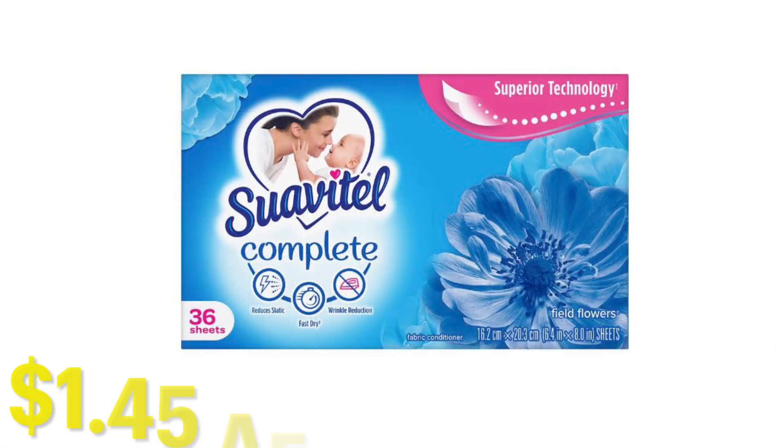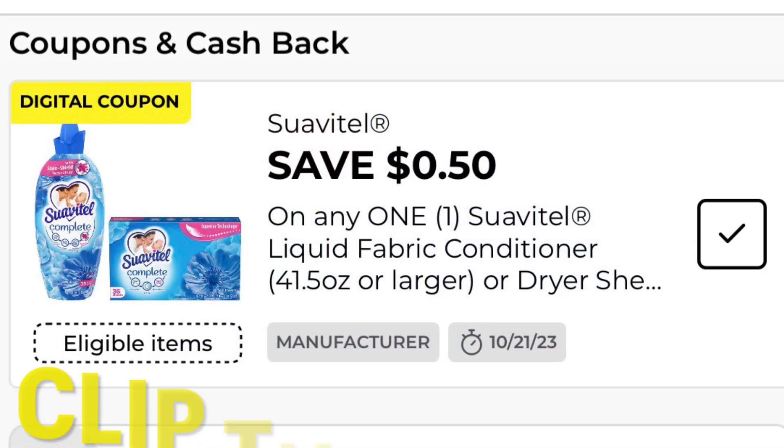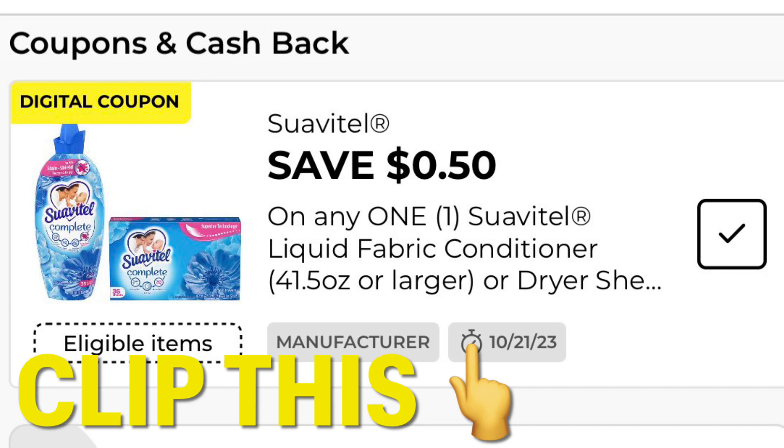This Suavitel Complete is only $1.45 after coupon — it's priced at $1.95 and we have a Save $0.50 coupon. If you're able to find the clearance Suavitel for $3.75, I would probably use this 50-cent coupon towards that because you get way more for less.